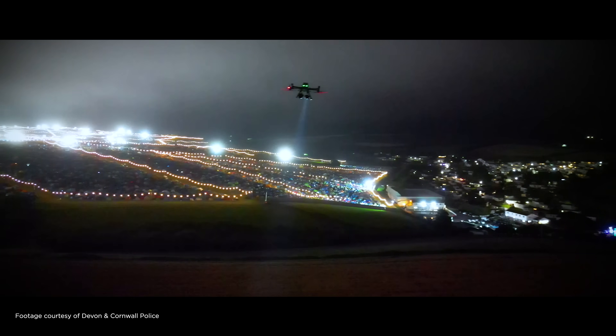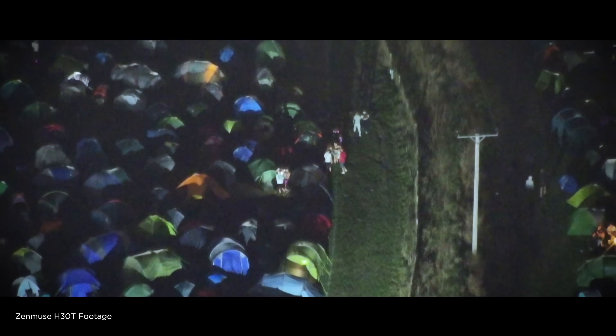It's a very large festival which does run into the nighttime hours, so it's really important for our capability to be good in both daylight and low light. Thermal capability and enhanced night vision capabilities are all really important to our operations.